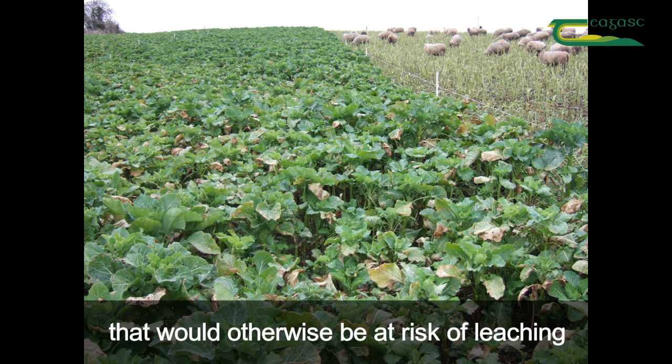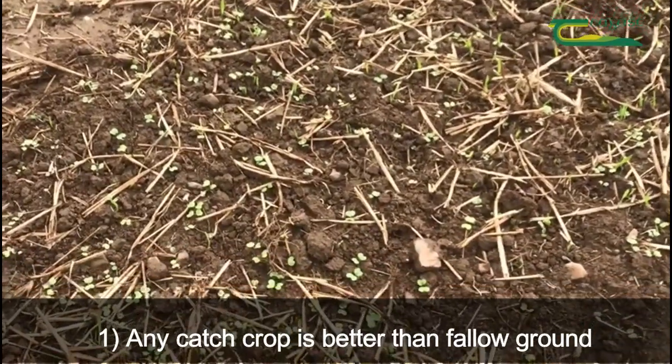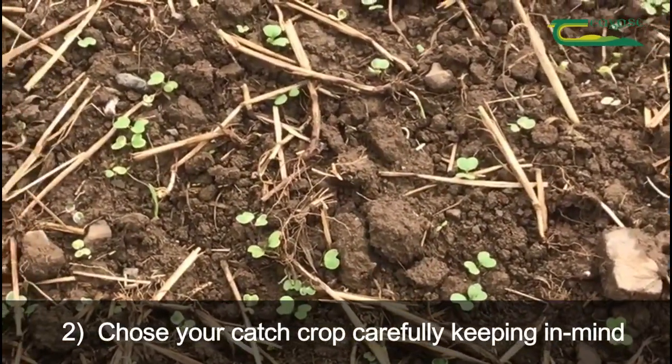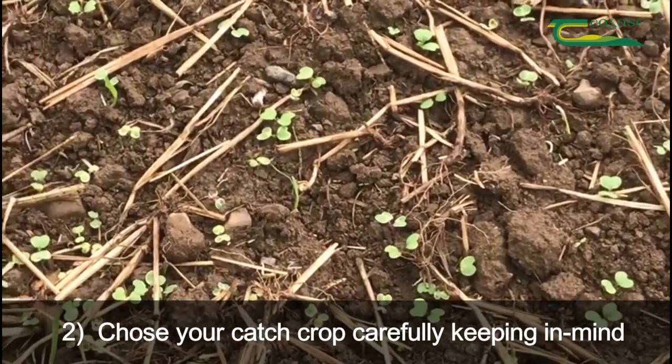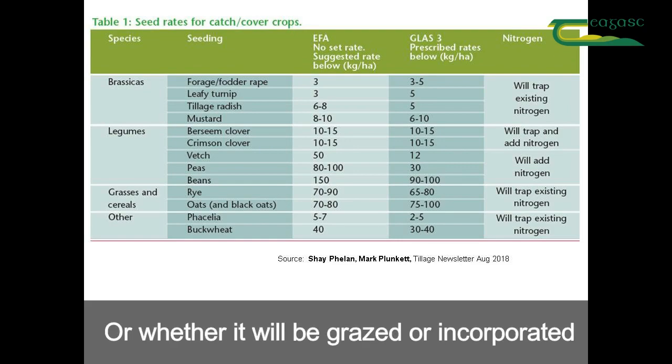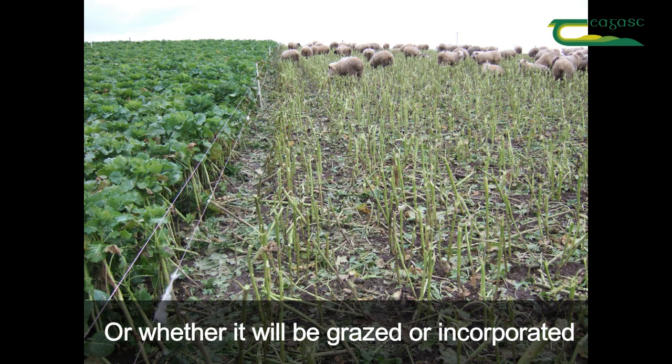So remember: firstly, any catch crop is better than fallow ground in preventing nitrate leaching. Secondly, choose your catch crop carefully, keeping in mind things like crop rotations, GLAS or greening requirements, and whether it will eventually be grazed or incorporated.